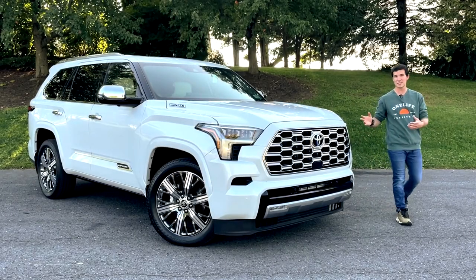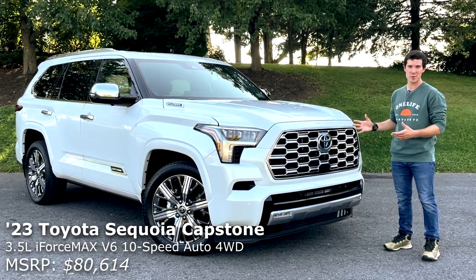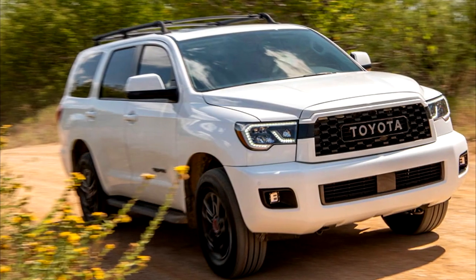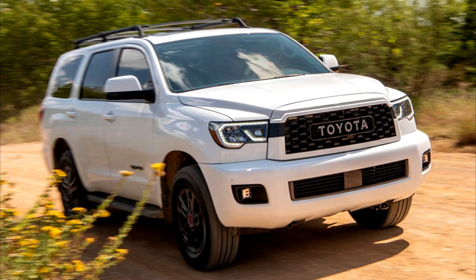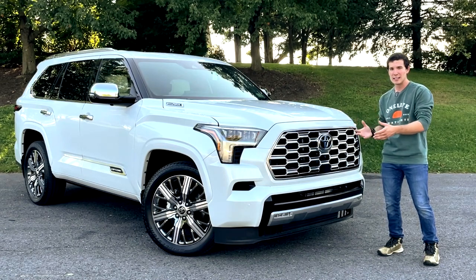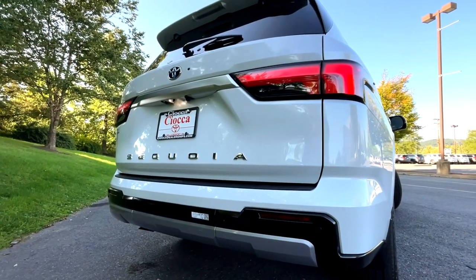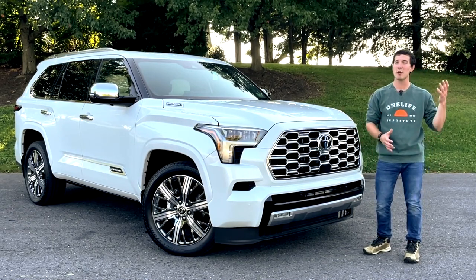Hi, my name's Isaac, and this is the all-new Toyota Sequoia Capstone, and today I'm going to review it for you guys. The previous generation of the Sequoia started production in 2008, and it ended for the 2022 model year, making it one of the longest-lasting, unchanged body styles of a vehicle in recent memory. Sure, there was an updated infotainment system here, or an LED headlight there, but it was in desperate need of a refresh. And finally, this 2023 has come, completely redesigned, and this Capstone model is the top of the line. So today, let's explore the new Sequoia together and see if it's gone from worst to first.